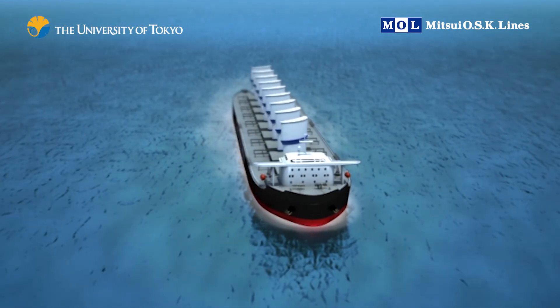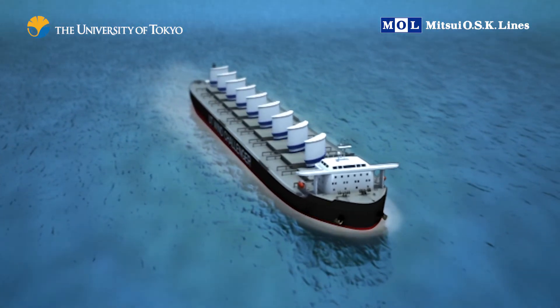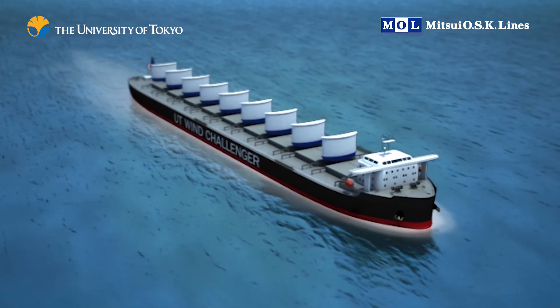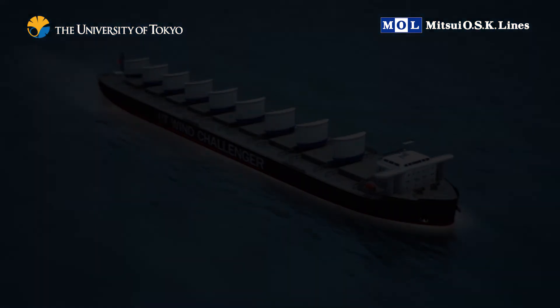Peripheral technologies such as strong yet lightweight compound materials, reliable control systems, and more accurate wind predictions are also evolving. Together, these innovations enable the Wind Challenger project to create the maritime vessels of the future.